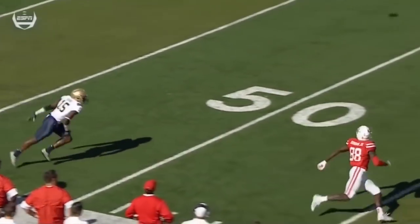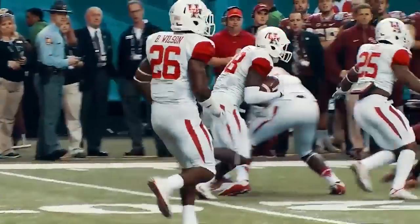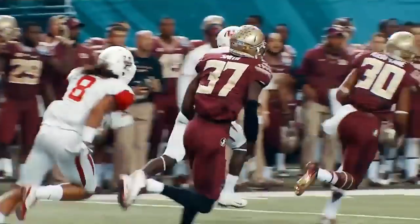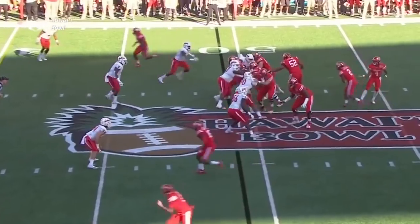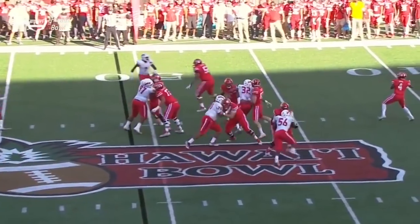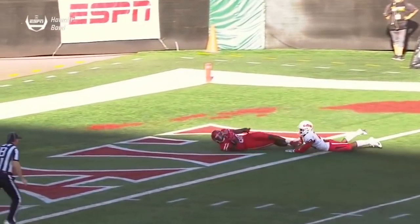Dunbar is the deep ball threat. Houston's turning to the flea flicker, and wide open downfield — it's going to be a score by Stephen Dunbar.